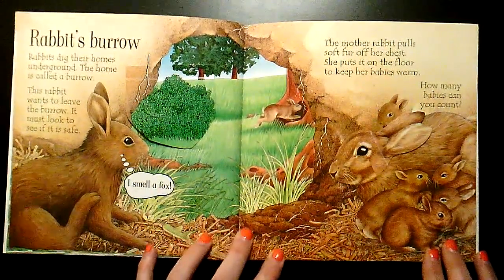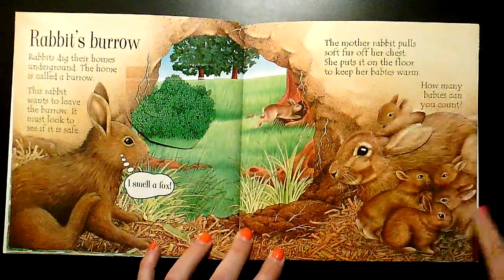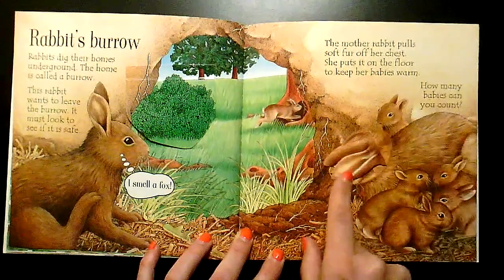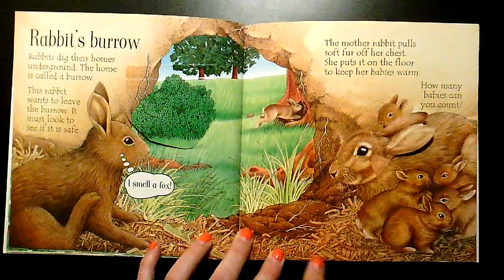How many babies can you count? There's one, two, three, four, five. There's five.